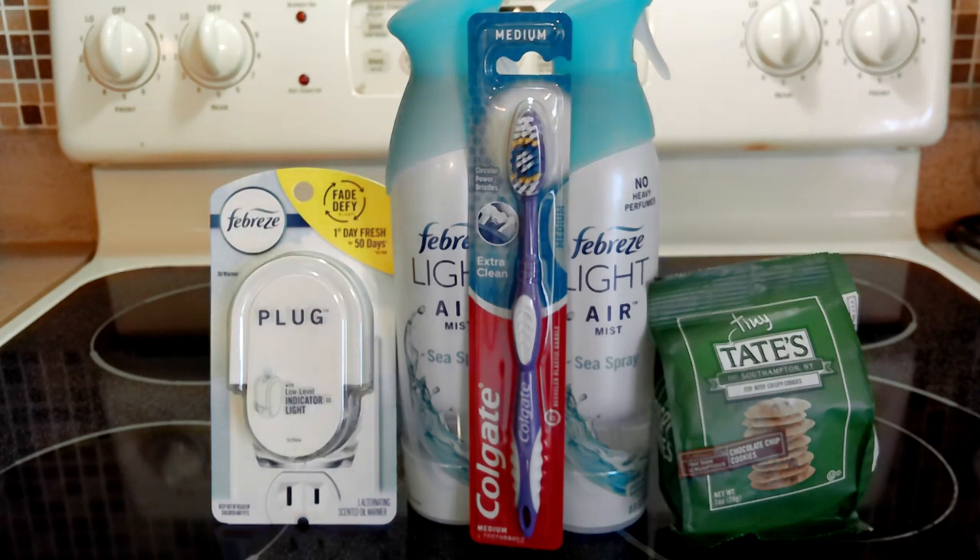I also got back four cents from Fetch, so my final cost for all five items was thirty-two cents — about six cents each. That's a fantastic deal! I was originally going to get the Febreze at Walmart, which was $3.97 with two dollars off dropping it to $1.97, but Publix was a better deal with the promotion and the digital coupons.